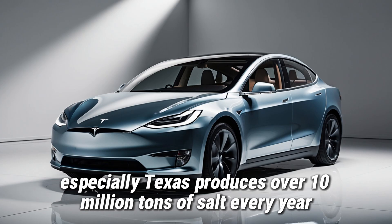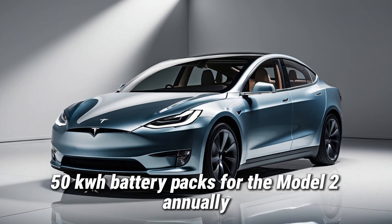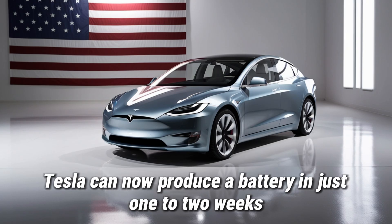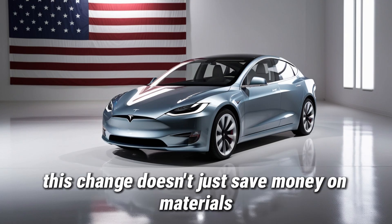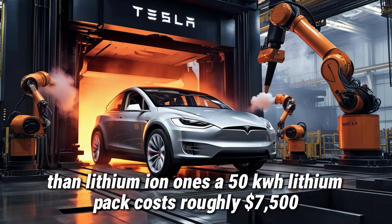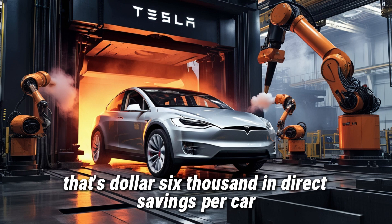The US, especially Texas, produces over 10 million tons of salt every year. Using only 0.1% of that can produce between 14 and 16 million 50kWh battery packs for the Model 2 annually, all without worrying about shortages. On top of that, by cutting out four weeks of Chinese refining, 30 to 45 days of ocean shipping, and middlemen, Tesla can now produce a battery in just one to two weeks. Sodium batteries are about 60–70% cheaper to produce than lithium-ion ones — a 50kWh lithium pack costs roughly $7,500, while a sodium pack is only about $1,500. That's $6,000 in direct savings per car.